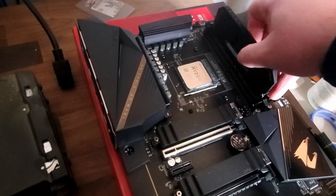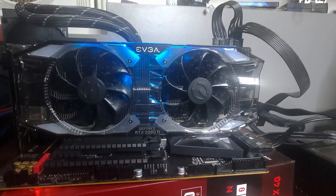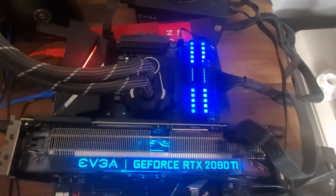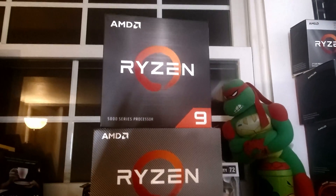For memory, I have Corsair Dominator Platinum RGB clocked to 3600MHz. For the GPU, we have my EVGA XC Ultra 2080 Ti. I tested this all open-air. I'm comparing the 5900X results to my old 3900X, which was tested in a Phanteks P600S case with full custom dual radiators — both the GPU and CPU were water-cooled. So there will be a slight difference, but not much.